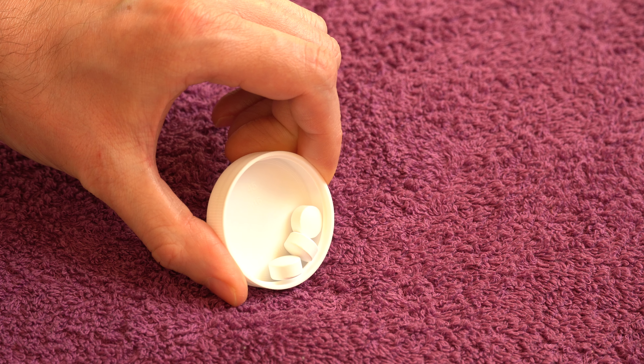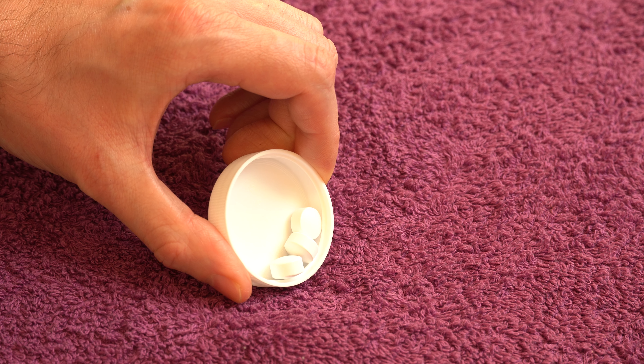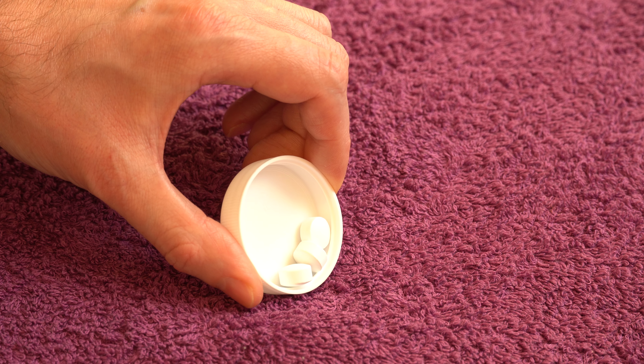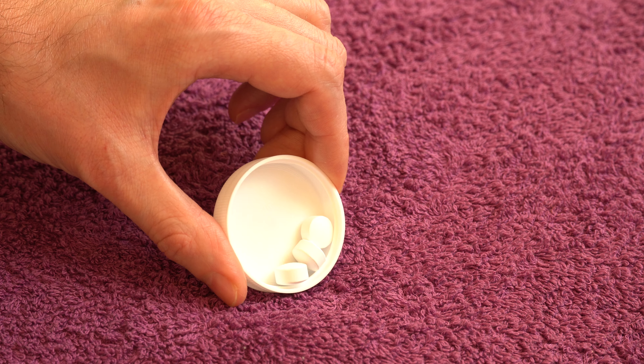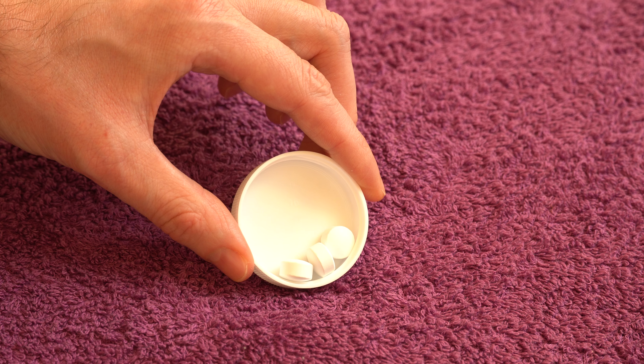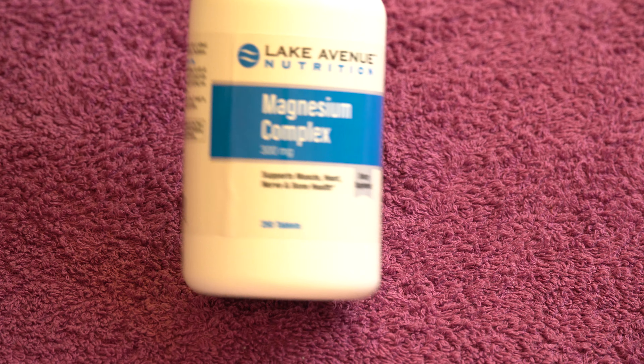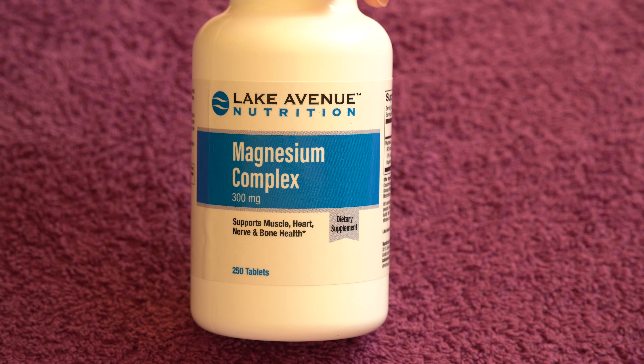The tablets are white and kind of thick, but because of the smooth surface they're not a problem to swallow. If this had a chalky, dusty surface it would be a choke hazard, but with this surface it's actually not difficult to take at all.